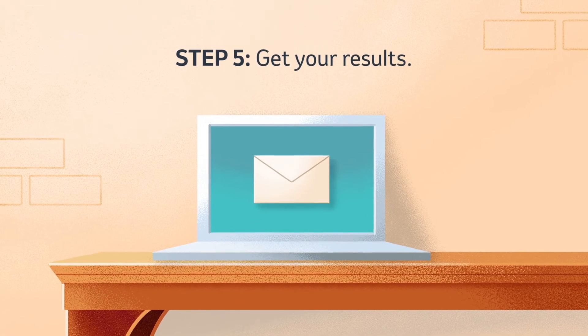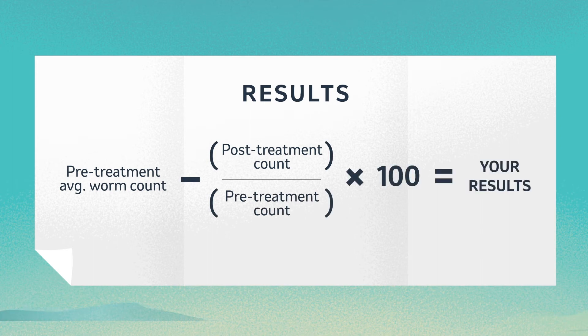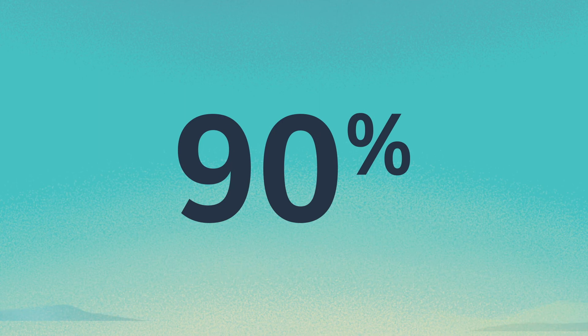Next, you'll get your results via email. Results are calculated using a simple mathematical equation. When you receive your results, you'll want to remember 90 percent.